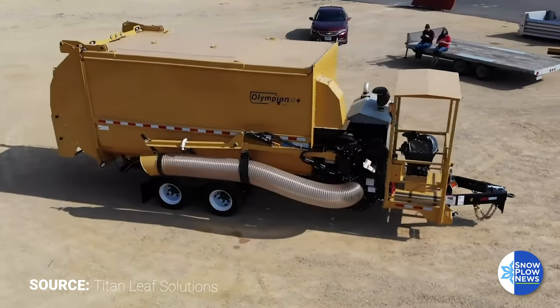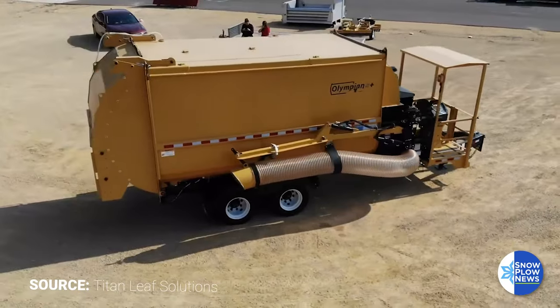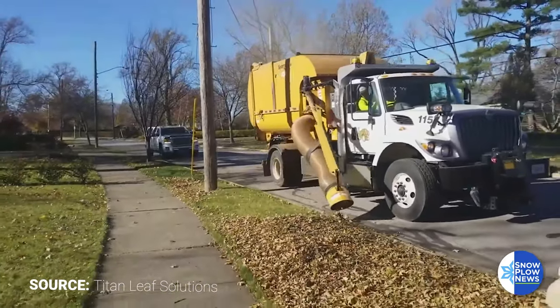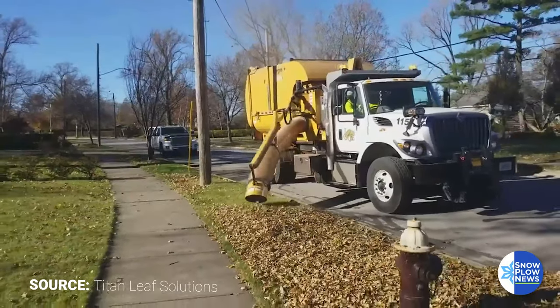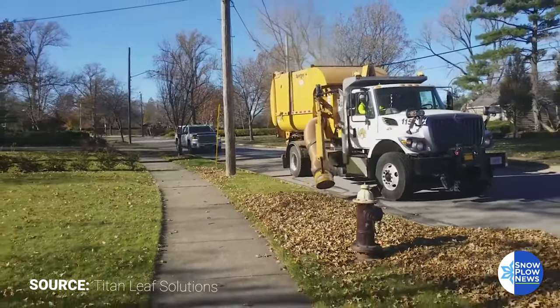My name is Jerry Van Buren. I'm with Titan Leaf Solutions, which is a division of Bunnell Industries. We manufacture municipal leaf vacuums, and we've been manufacturing the leaf vacuums for the last 11 years.